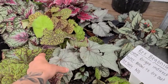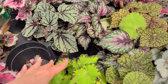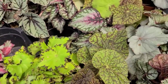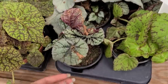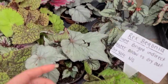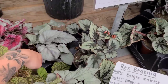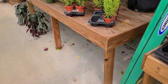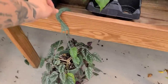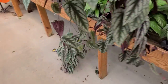I like all of the Rex begonias, to be honest with you — they just don't like me. I've killed this one, I've killed this one, I've killed one that looked like this. We just don't do that anymore because it makes me sad. I can't keep up with their needs. At this point, if things don't thrive in my environment, I don't want them in my environment because I don't want to be stressed out trying to take care of plants all the time.